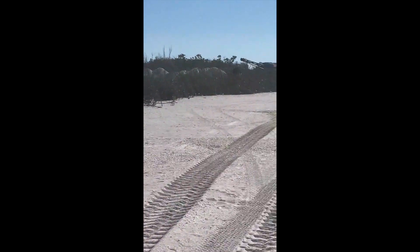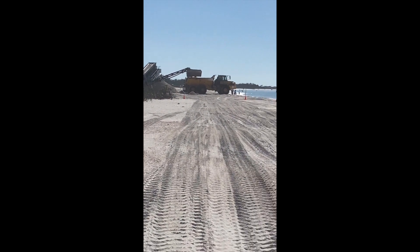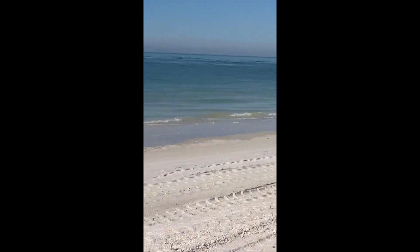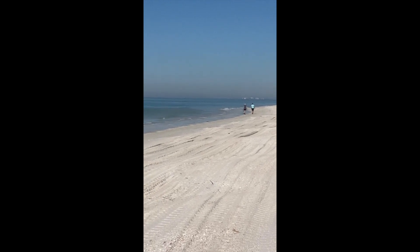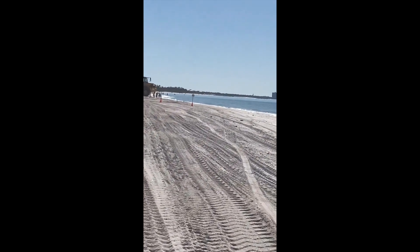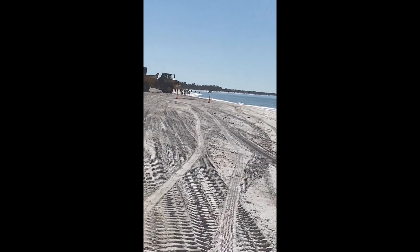Unfortunately, they're doing some kind of sand operation here or something, but it's a beautiful beach. Awesome. We're pretty much the only ones on it — just a couple of people. We're heading back to where the tram drops people off on the south side, so we'll be heading closer to people.